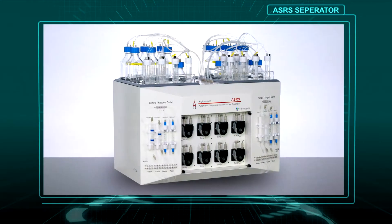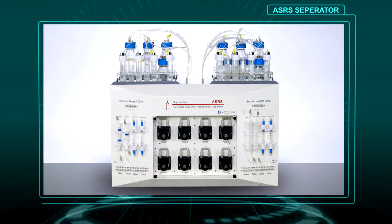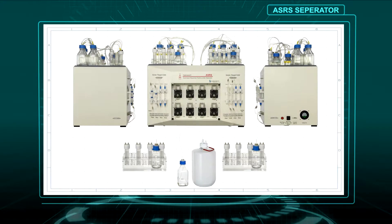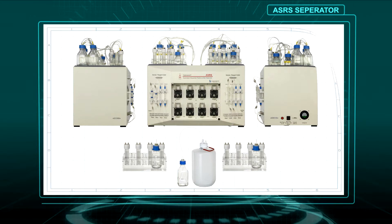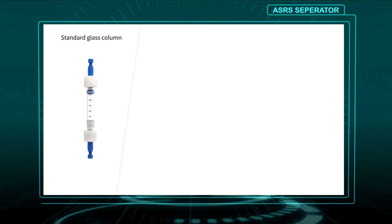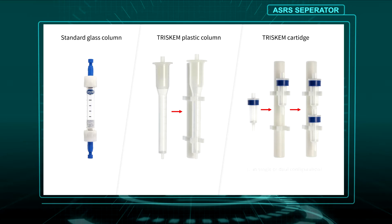The automated sequential radionuclide separation system is an innovative instrument being developed in collaboration with South Korean scientists and technologists. This flexible system is used for separating and purifying mixed elements of radionuclides in solution from environmental, waste and other samples. A variety of column options makes this powerful system both versatile and cost-effective.